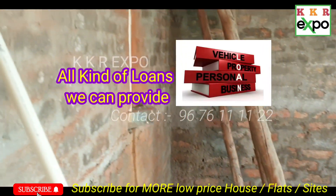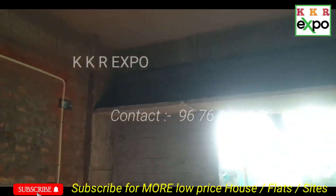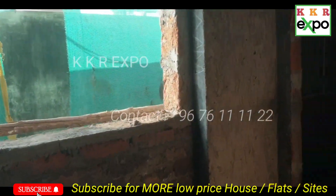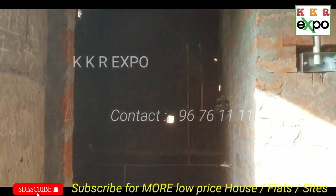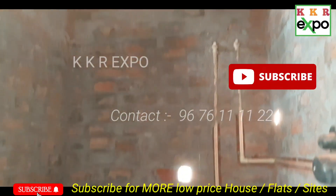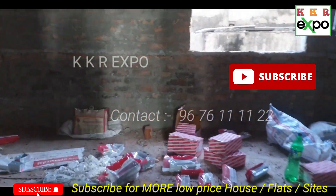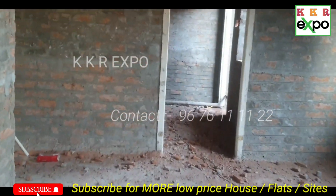We have a very large scale. We have a large scale on the right side. When we have a small scale on the right side, we have a second bedroom.